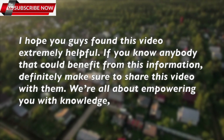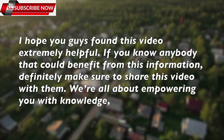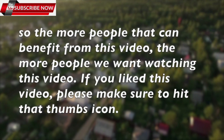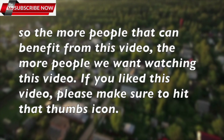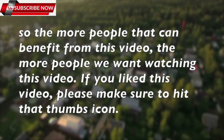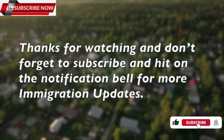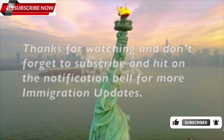If you know anybody that could benefit from this information, definitely make sure to share this video with them. We are all about empowering you with knowledge, so the more people that can benefit from this video, the better. If you like this video, please make sure to hit that thumbs up icon. Thanks for watching, and don't forget to subscribe and hit the notification bell for more immigration updates.